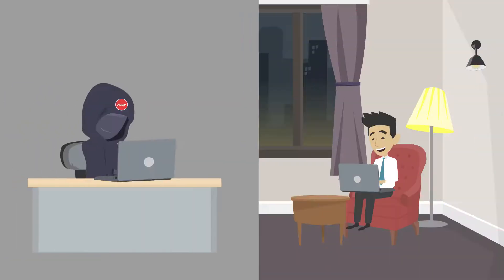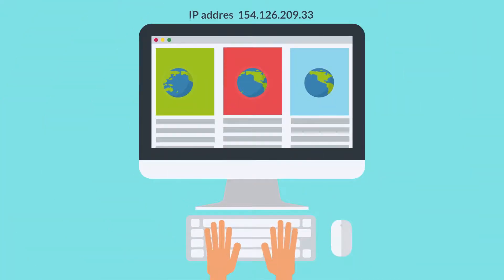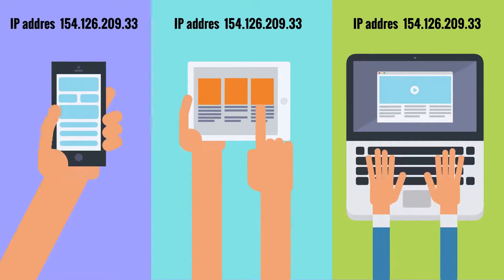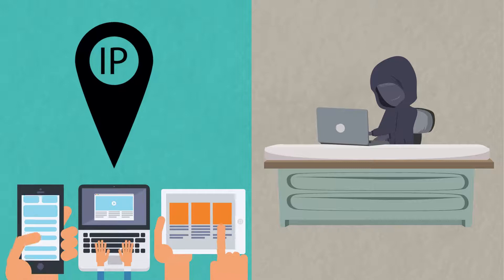The easiest way for them to pretend to be someone that you trust is to pretend to be your ISP. Whenever we use the internet, whether it's sending an email or just browsing websites, your ISP can be identified. When we use the internet, the IP address of our device is visible, and this is what the phishing experts use to identify your ISP.